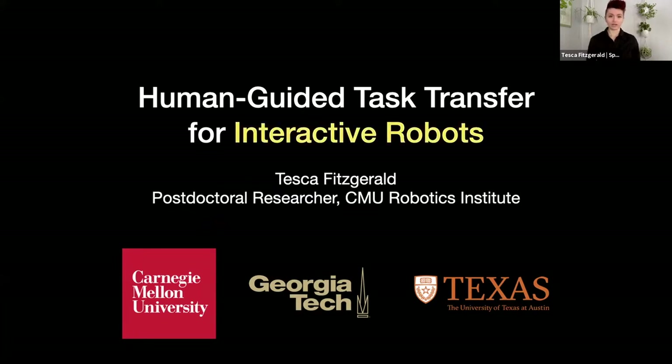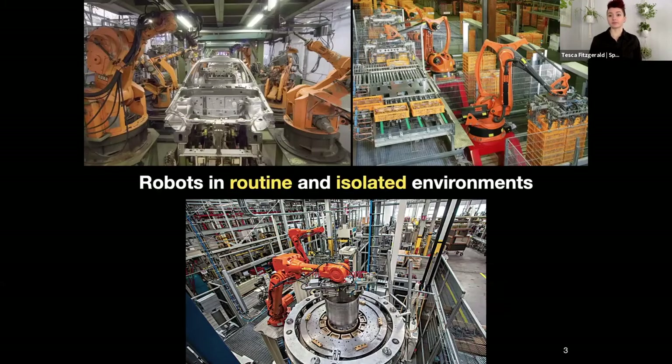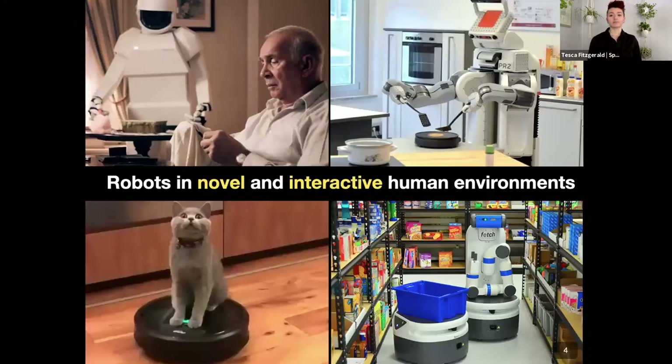What I want to talk about first is why interactive robots provide an interesting domain for task transfer. Historically, robots have been successfully applied to industrial environments where they perform routine tasks in isolated spaces. You can see that robots are actually separated by metal cages away from human co-workers for safety, guaranteeing no interaction. Because of that, we can guarantee that the robot's environment remains the same. However, there's been a lot of recent interest in incorporating robots into social, everyday interactions with humans.